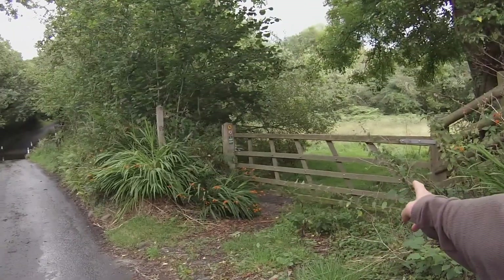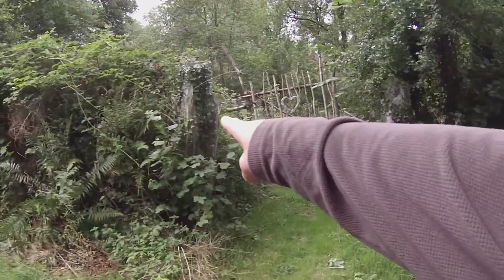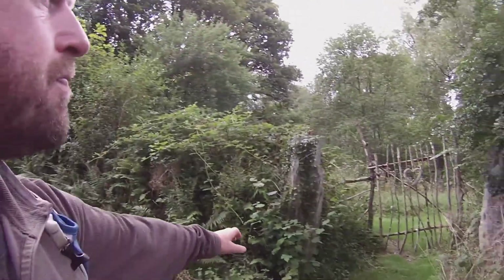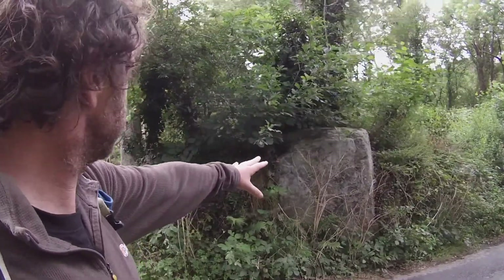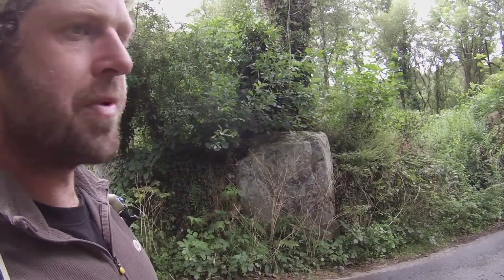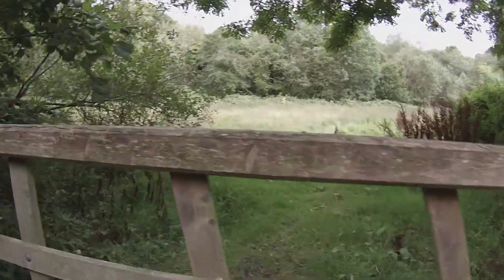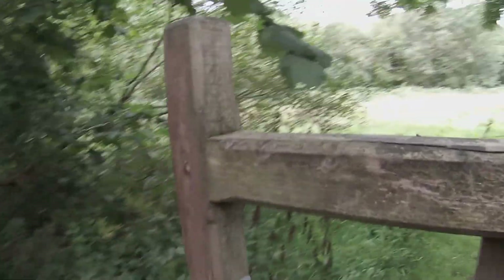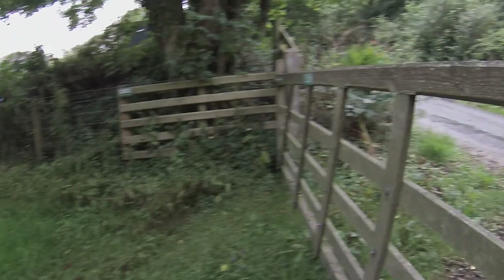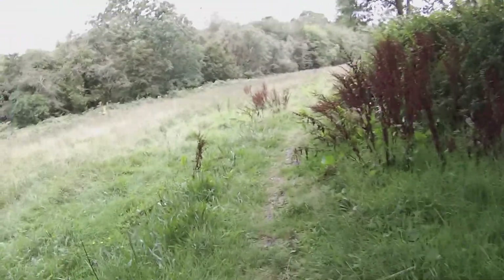Just as you come into the crag, opposite the gateway, we've got these massive stones. I suppose they were readily available and they can use them as gate posts. But that one's quite big, isn't it? A bit special.